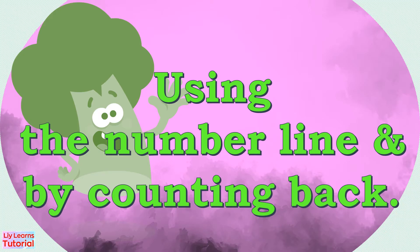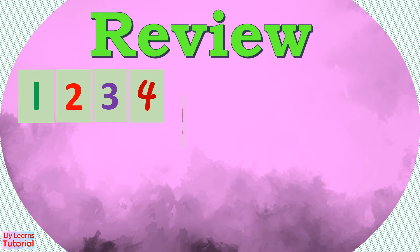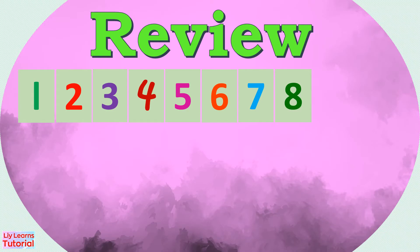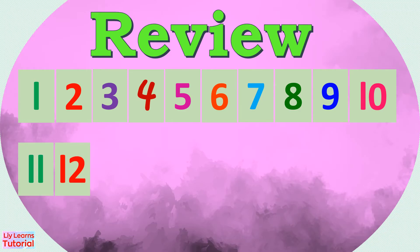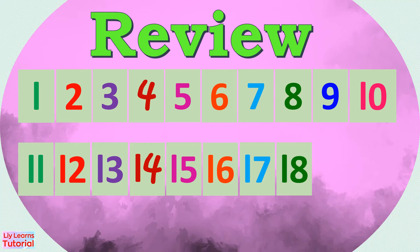But before that, let's review numbers 1 to 20. 1, 2, 3, 4, 5, 6, 7, 8, 9, 10, 11, 12, 13, 14, 15, 16, 17, 18, 19, 20.